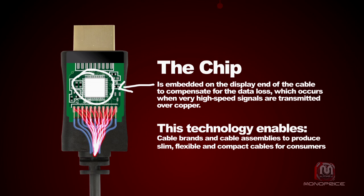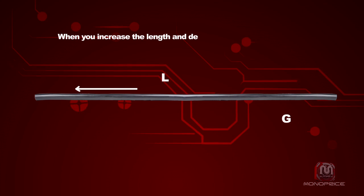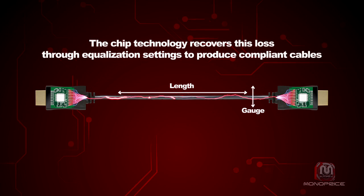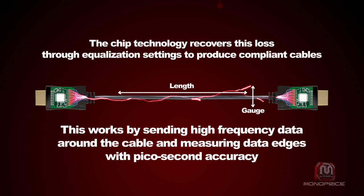This technology enables cable brands and cable assemblies to produce slim, flexible, and compact cables for consumers. When you increase the length and decrease the gauge of a cable, the electronic characteristics of cable assemblies become less reliable and cause higher loss. The chip technology recovers this loss through equalization settings to produce compliant cables, working by sending high frequency data around the cable and measuring data edges with picosecond accuracy.